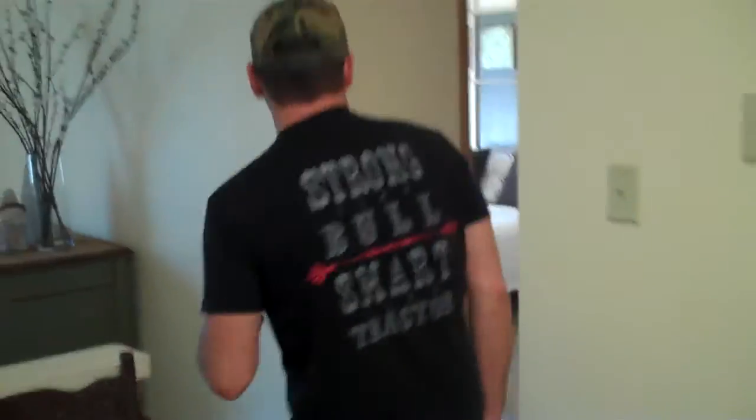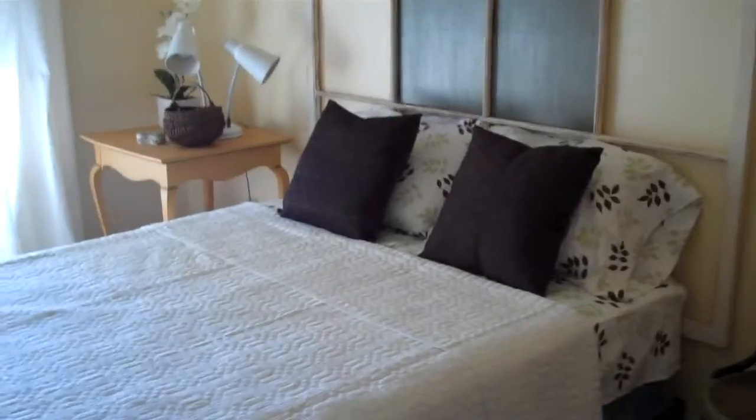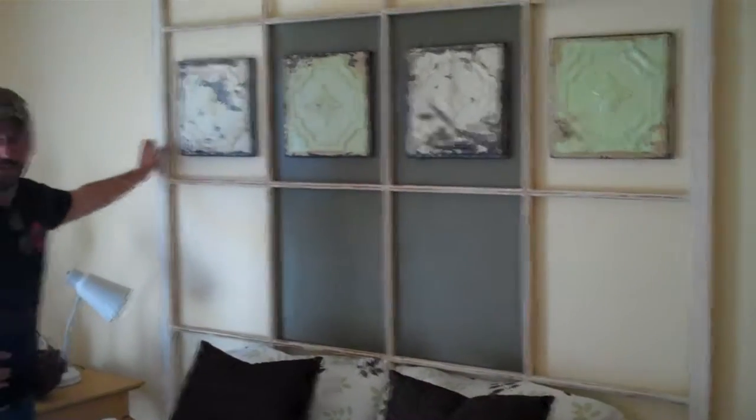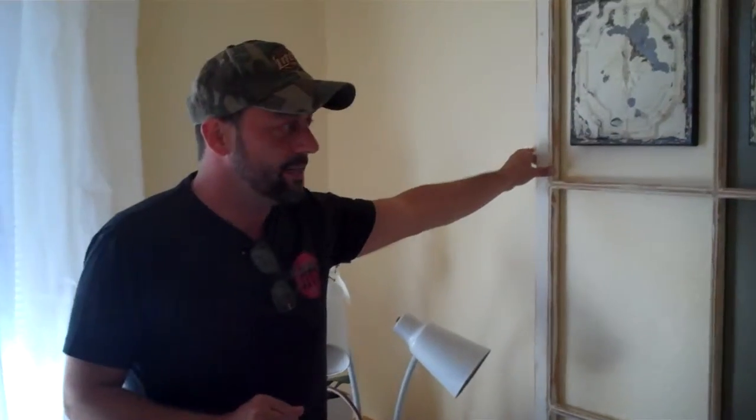Let's go into the bedroom and show you what we did there. And here's the bedroom — it turned out really great. We had this gridwork at the shop; it had been sitting on the third floor for a long time. It actually came out of an old department store as one of their displays.